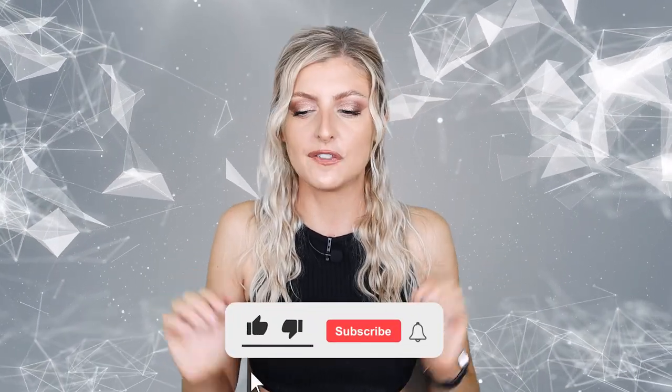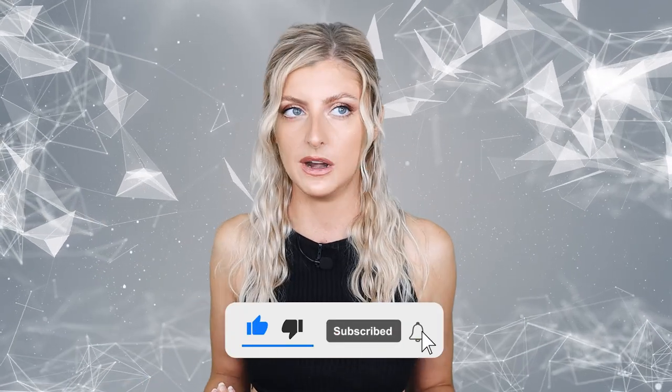Hello everybody, glad you could make it. My name is Kayleigh Ellen and welcome to this week's video. This week's video has been in the pipeline for a little bit of time — I've been really busy — but today we're finally getting down to it. A few people have asked me about this in the past and I thought, let's make a video on it.